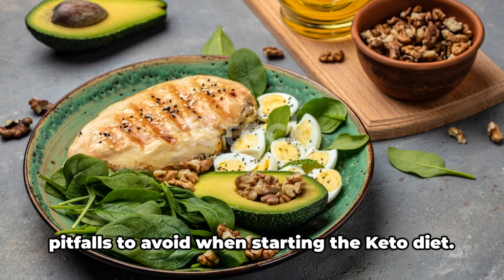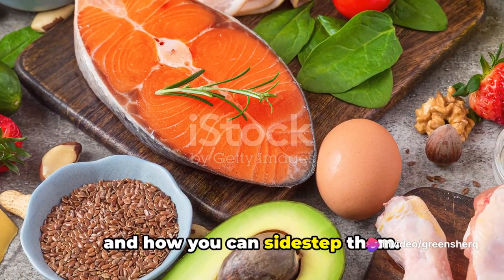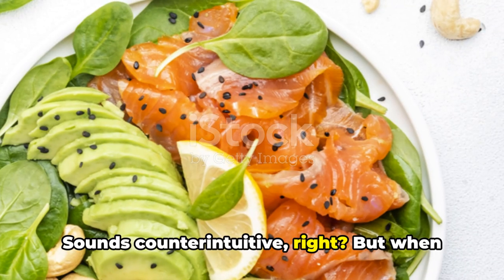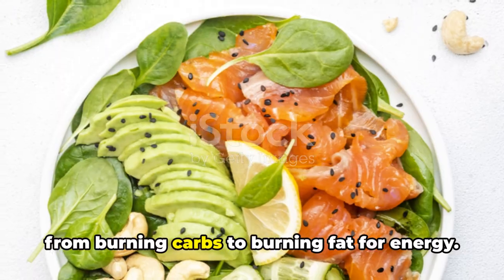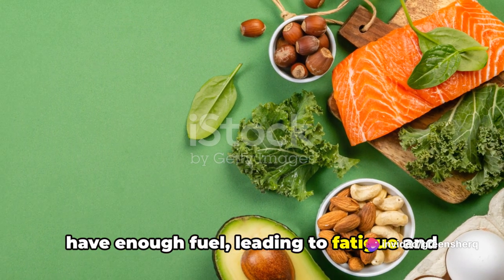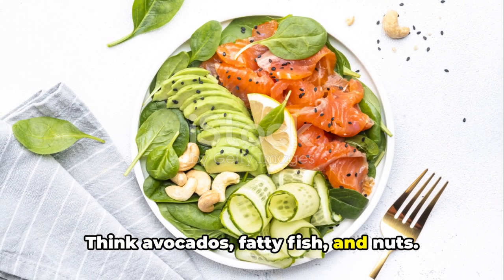Like any new endeavor, there are common pitfalls to avoid when starting the keto diet. One common mistake is not eating enough fat. Sounds counterintuitive, but when you're on a keto diet, your body switches from burning carbs to burning fat for energy. Skimping on fat means your body won't have enough fuel, leading to fatigue and hunger pangs. The solution? Incorporate healthy fats into your meals — think avocados, fatty fish, and nuts.